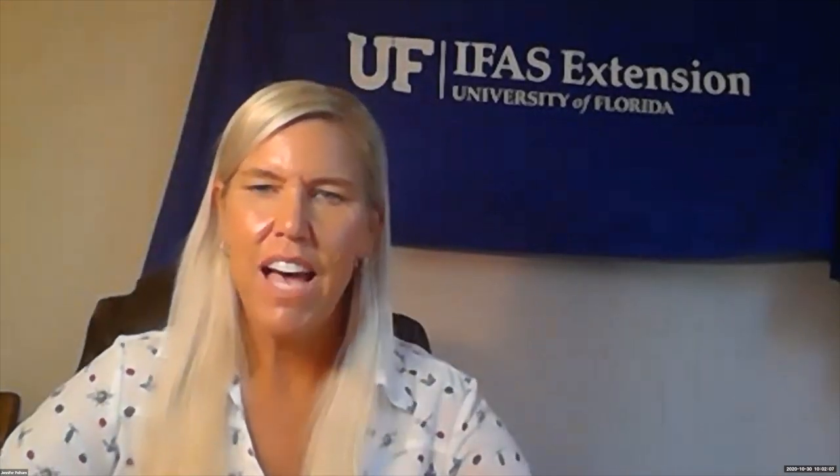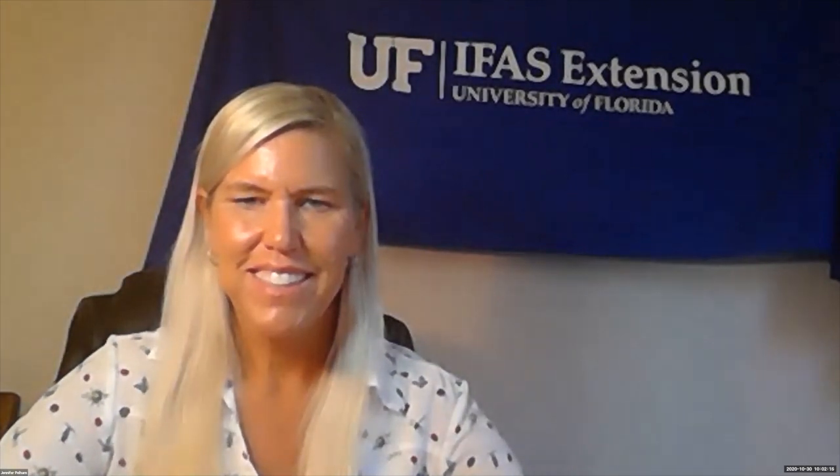I'd like to welcome everybody. Thank you for tuning in today. I think you're going to learn a lot and have a lot of fun also. I see a lot of familiar faces out there, so welcome. I just wanted to briefly introduce the speakers and the group leaders who will be putting on the presentations and helping us lead the activities today.